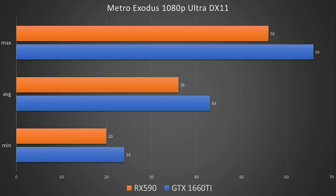Metro Exodus at 1080p Ultra — and I don't know if I'm going to keep doing Metro Exodus at 1080p Ultra for any tests because this chart is a little ridiculous. The 1660 Ti had an average of 43 FPS versus the RX 590's 36 FPS. That being said, the minimums are outside of playable on both cards, unfortunately. I think I'm going to have to work on tweaking and comparing both cards to find playable performance settings.